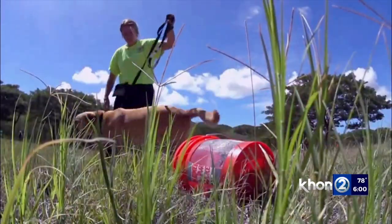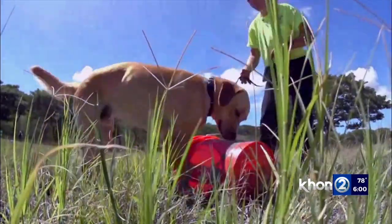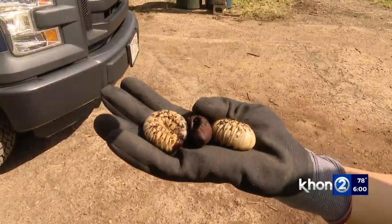At one point, dogs were also trained to sniff out the bugs. But in January, the state said the battle has been too costly. The state is finalizing a revised strategy with the U.S. Department of Agriculture, which will focus on containment on Oahu.